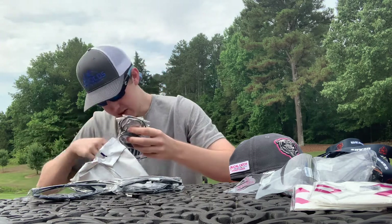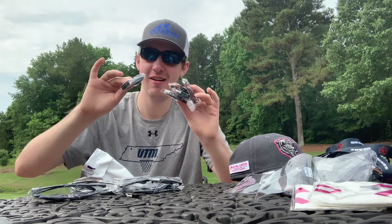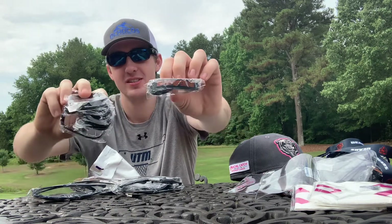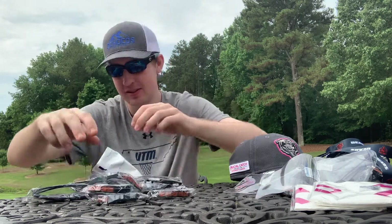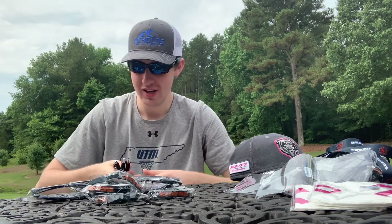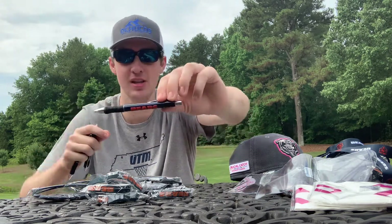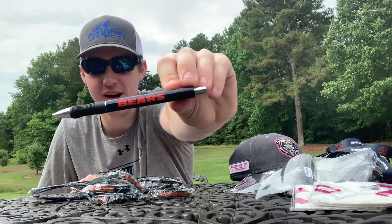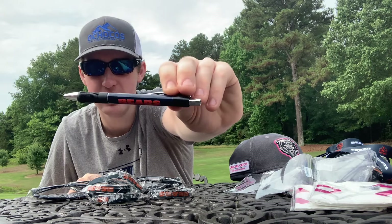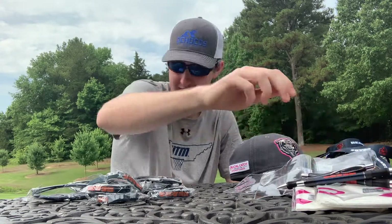Then we have some bracelets — not one, not two, not three, not four, but five bracelets from the Bears. Pretty cool. And then not one, not two, but three Chicago Bears pins — pretty nice looking fancy pins. Hashtag Bear Down, hashtag Mike Ditka situations. Yeah, Mike Ditka, he's the man.